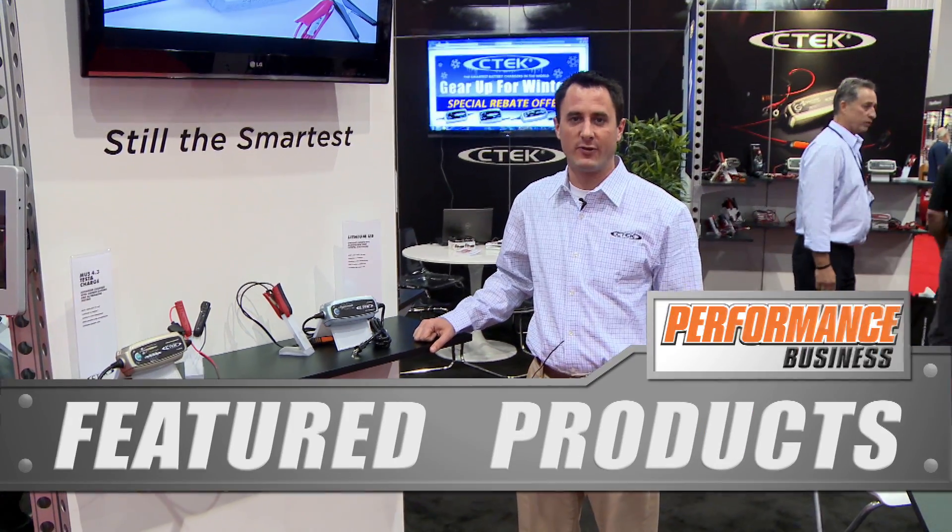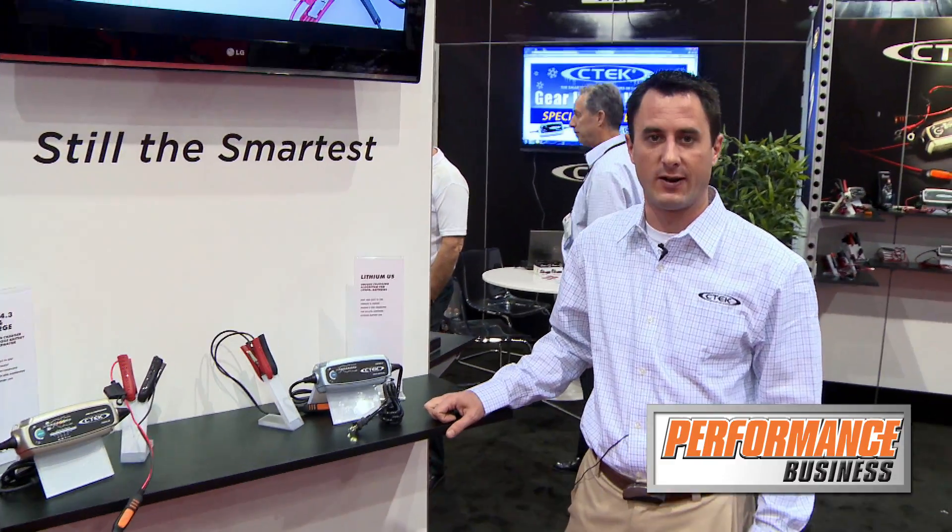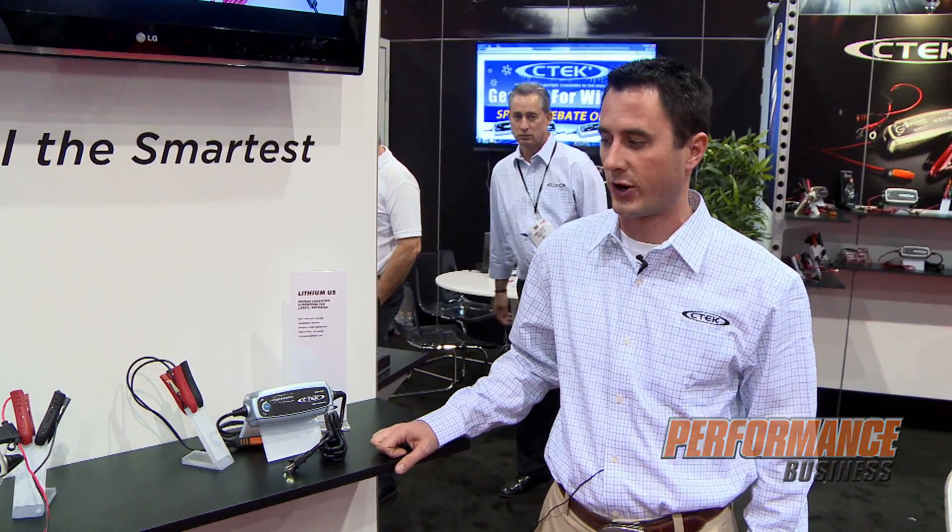Hi, my name is Matt Ingram with CTEK Battery Chargers, the smartest battery chargers in the world. We're here at the SEMA show today talking about some of our new products that we have just launched fresh to the market here.